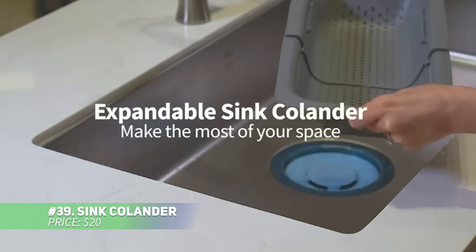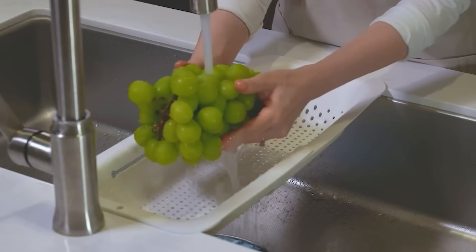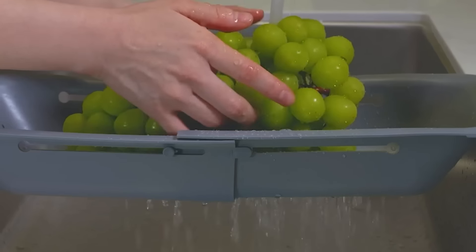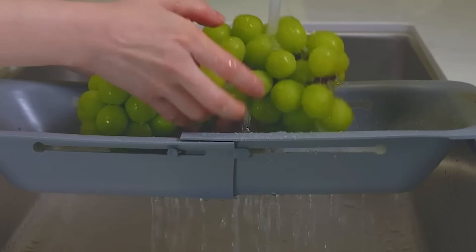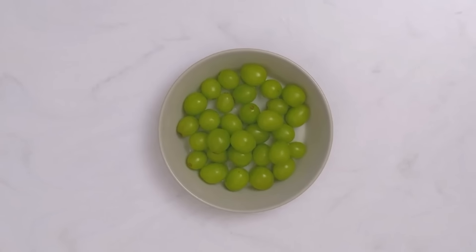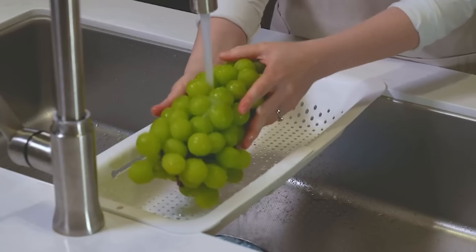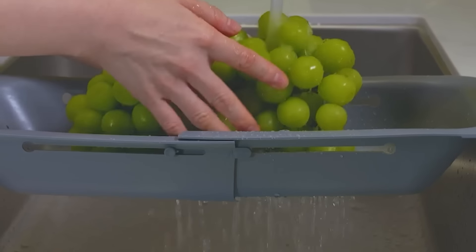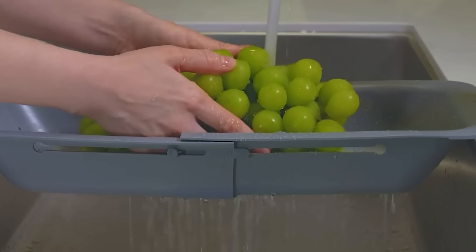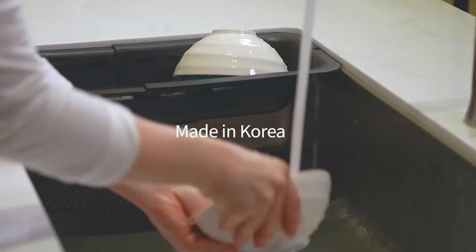This sink colander is a versatile kitchen tool that fits over sinks from 14 to 19 inches. It's ideal for rinsing fruits and veggies or draining pasta, with its raised design preventing water from backing up into your food. The evenly spaced holes allow for quick air drying of utensils while keeping small items secure. You can even use it as a basket on the counter. It's a handy, multi-use kitchen accessory.